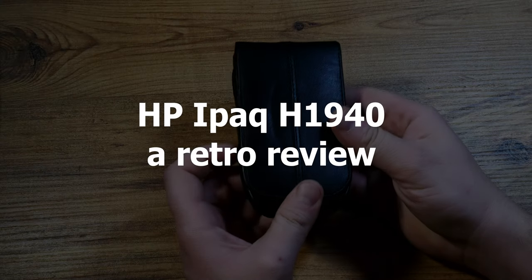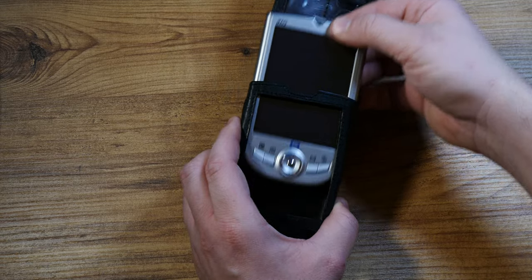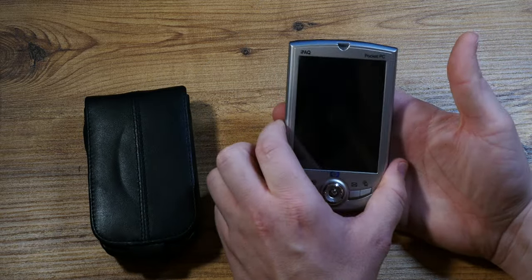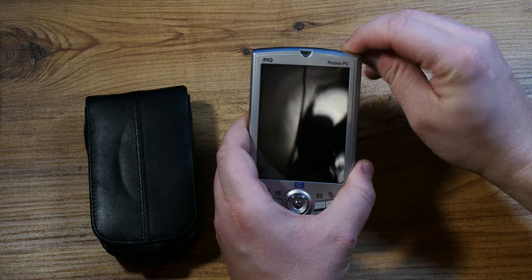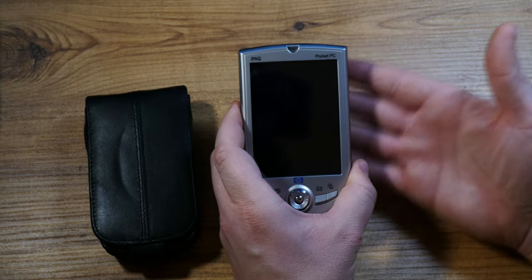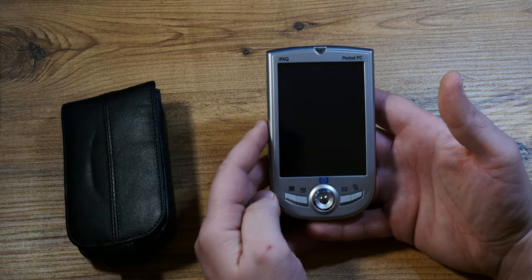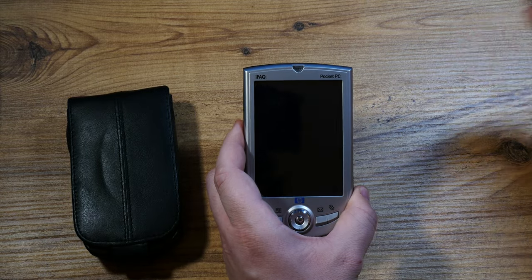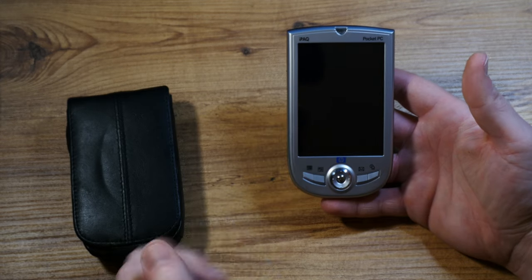Hello there and welcome. Here's a kickback and relaxed look at what the IPAC 1940 Pocket PC used to offer back in the mid-2000s. There was a whole suite of Pocket PC devices but they were all just personal assistants. This one comes from HP. It's a sort of PDA, a personal digital assistant running Windows Mobile 2003 — this is what multitasking and smart devices were in the mid-2000s.